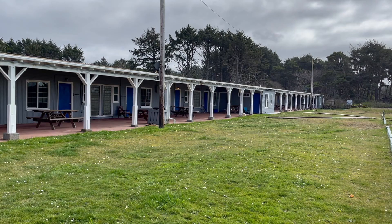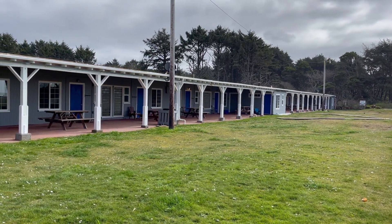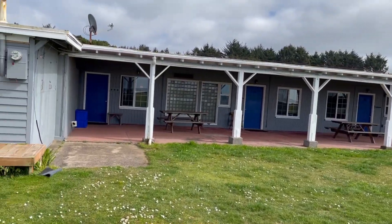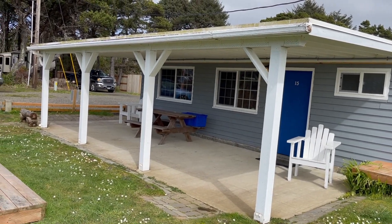Back in the day, people used to actually park behind the rooms, and that was a big deal — to have your car and drive right up to your room and have it protected under the awning. And they didn't care so much about the view back then, because they'd park right in front of the windows.